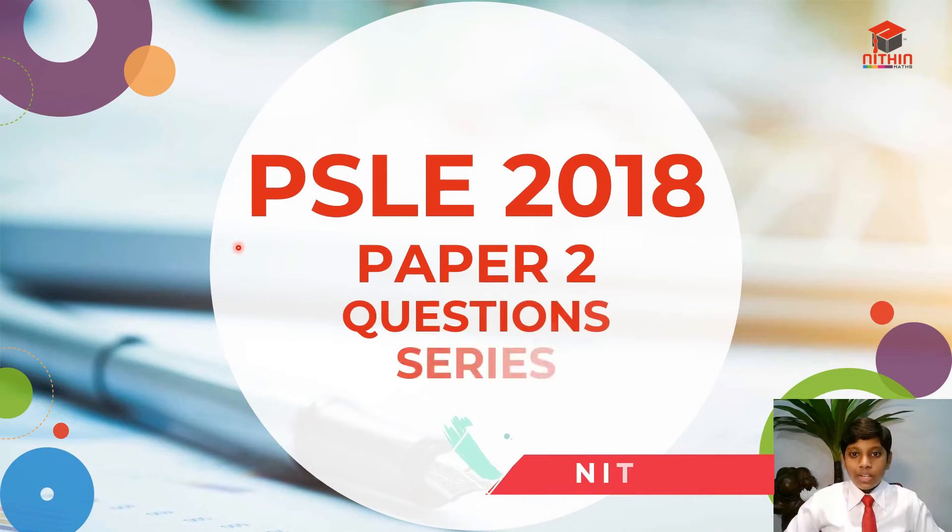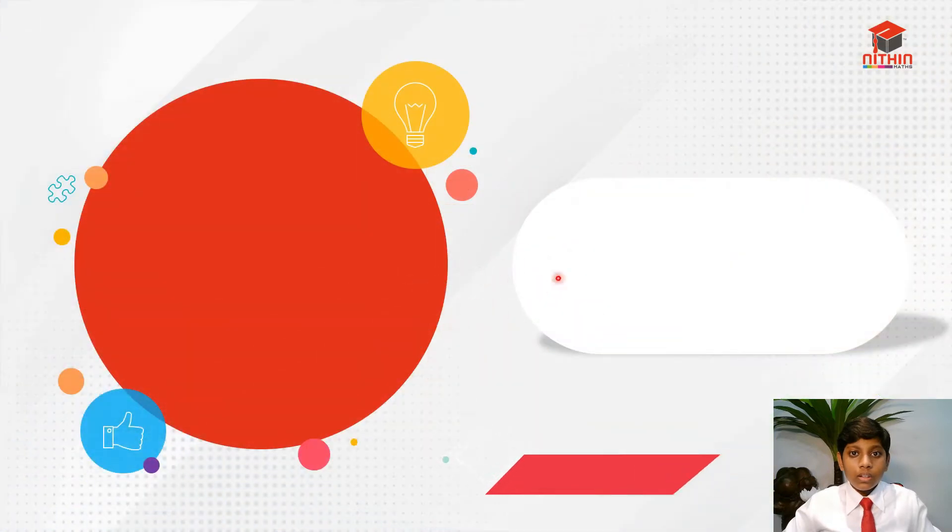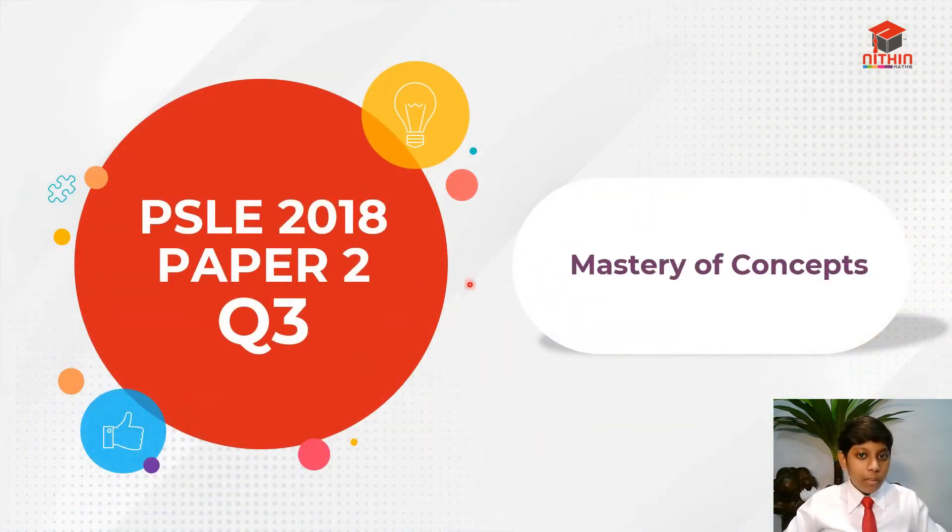Hi everybody, I'm Nitin and today in this PSLE 2018 Paper 2 Question Series, I'll be going through Question 3. In my channel, I aim to help all of you master all those concepts out there. So let's jump straight into Question 3.